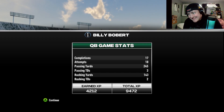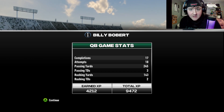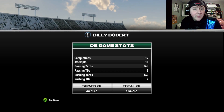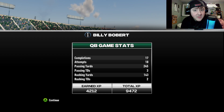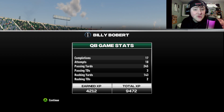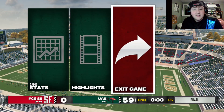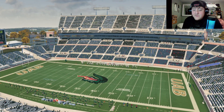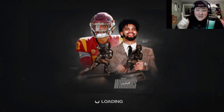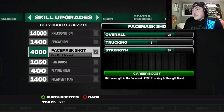Billy Bob has cemented himself in the starting quarterback role. 17 for 18, 245 yards passing, three touchdowns, no picks — and our only incompletion was a drop that could have been a touchdown. Running the ball: 143 yards and two touchdowns, five total touchdowns today, just about 400 total yards. It is FCS, but that's a pretty good debut. Face mask shots — plus three trucking. I'll take it.